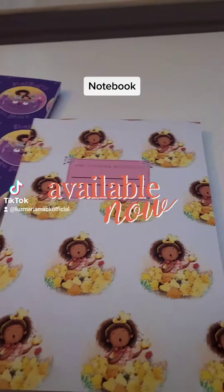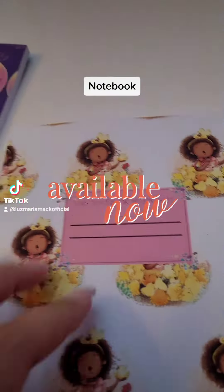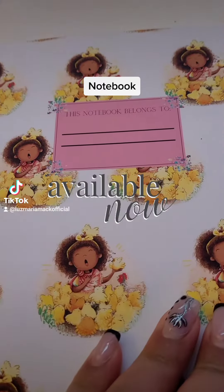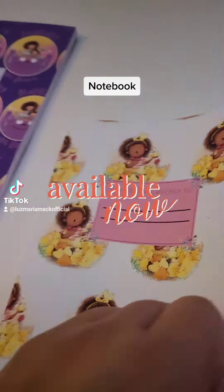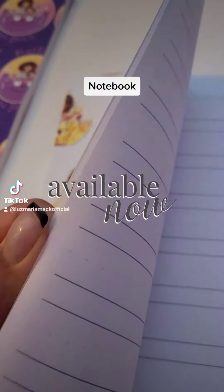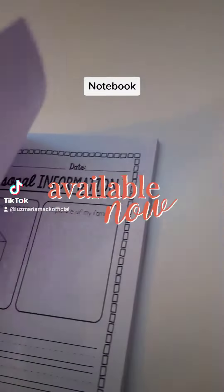I also wanted to create another one with a different kind of image that looks so cute and fun, and it's this one. This one is a little different than the previous books because it's more for kids that are really practiced.